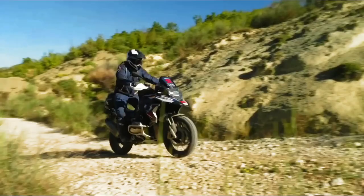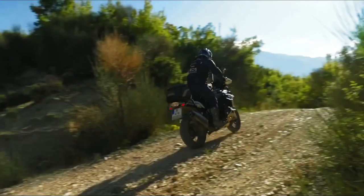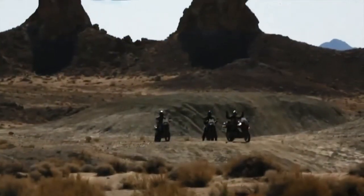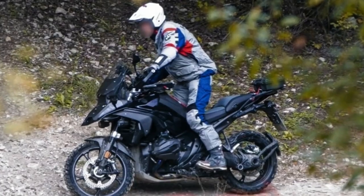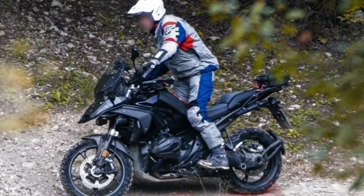The new design of the BMW R1300GS features smoother and more elegant lines as well as a more aggressive and sporty appearance. The LED headlamps and the fairing are visible, which adds a mysterious feel to the motorcycle's look.